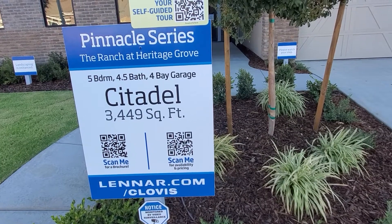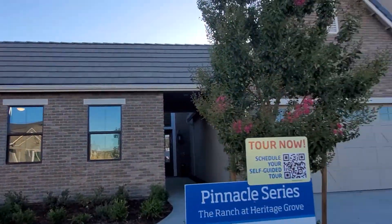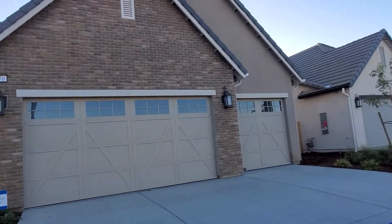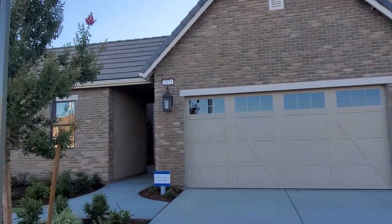We're over here at the Citadel Lennar down in Clovis, the Pinnacle Series Ranch at the Heritage Grove. This is the Citadel, three-car garage and everything. This is Elevation C, and this is the house that we're reviewing right here.